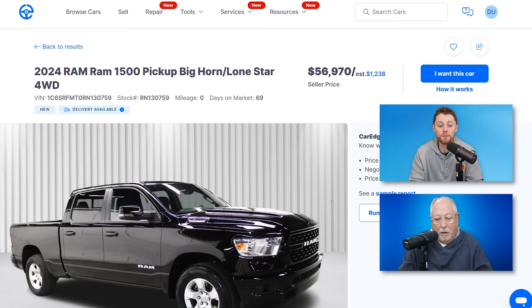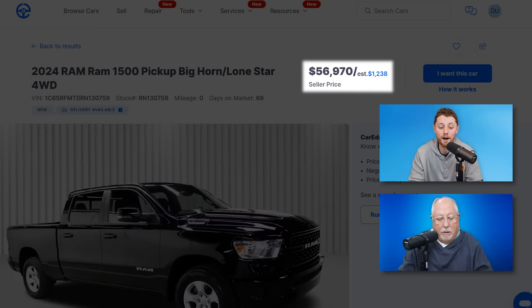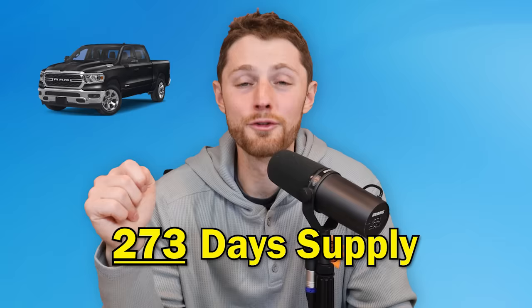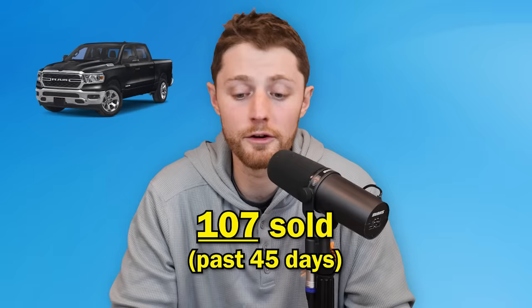The only way to do that is by lowering the price. We've got a 2024 Ram 1500 pickup, the Bighorn Lone Star edition — only a $56,000 to $60,000 vehicle — been on the market for 66 days, same Scranton PA dealer. What do you think the market day's supply is for one of the most popular full-size pickup trucks in the United States right now? Healthy day supply for context is 60 to 120 days. I'll stick with 386 days. Here's a little bit of a breath of fresh air: only a 273-day supply of the 2024 Ram 1500, with 648 of them for sale within a hundred miles. Yet only 107 have sold in the past 45 days. They are not moving quickly.